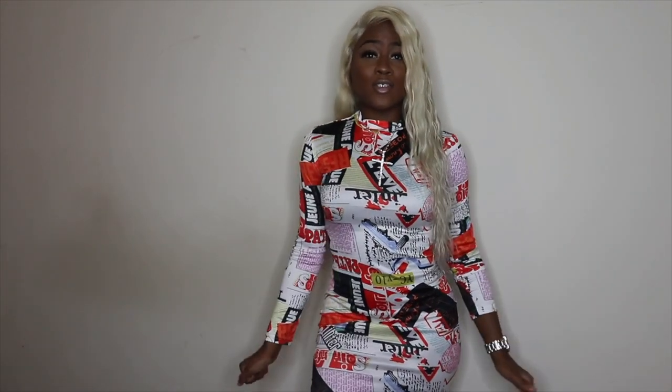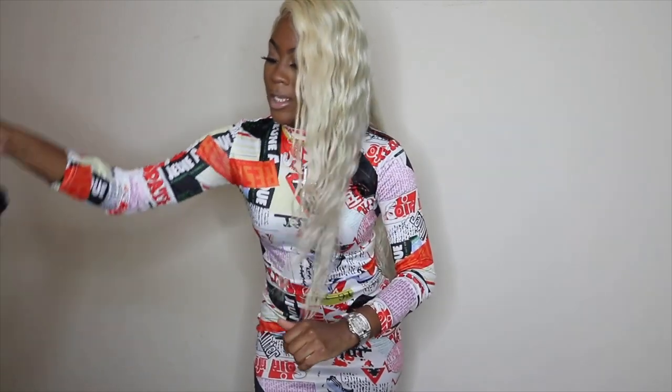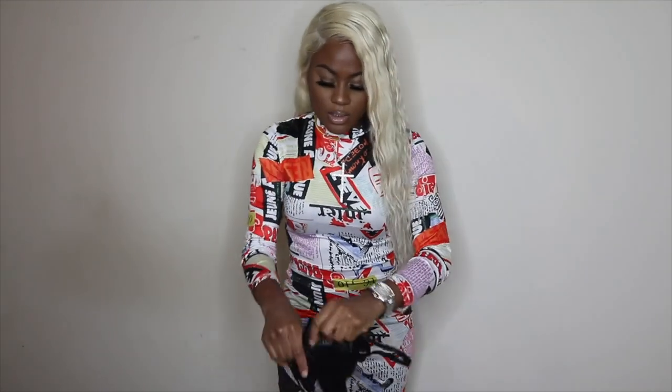Next is this street style print dress — I got this for $10 and it's a size small. But I'm extra so I wouldn't wear it just like this — I would definitely dress it up. I'm about to show you how to do that real quick. I also got this item from AliExpress for about a dollar and change — it's kind of like a net dress.